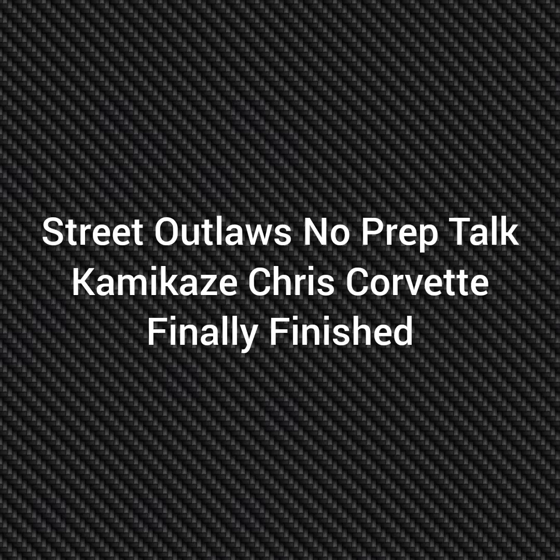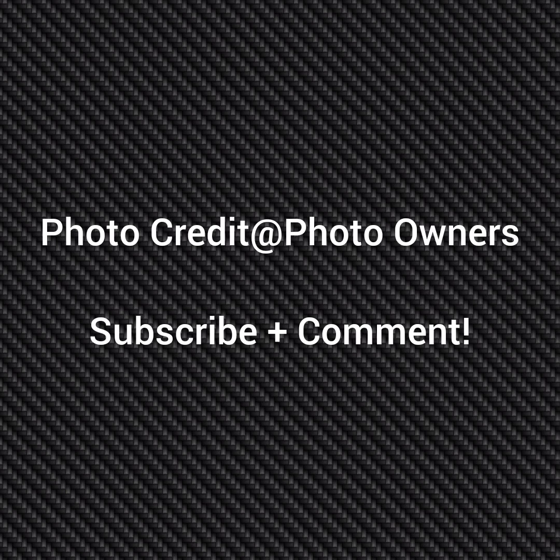Well, hello everybody, this is Street Outlaw's No Prep Talk. Today we're going to talk about Kamikaze Chris's new Corvette, finally finished. Please subscribe and comment and stay tuned for a lot more videos coming — all about the Street Outlaws No Prep Kings racers and all the other Street Outlaw shows.